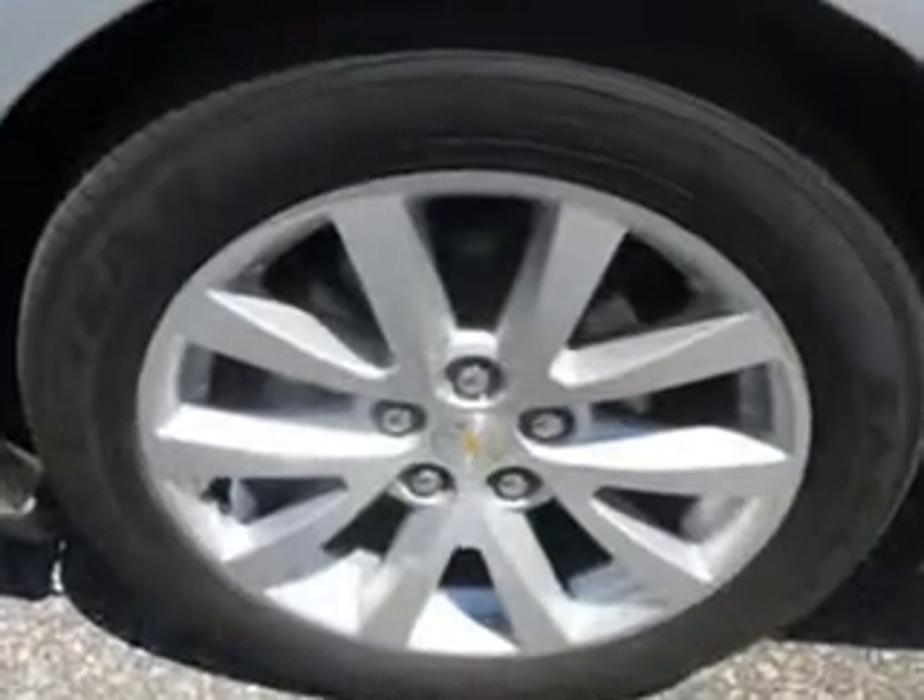Enjoy the drive and have peace of mind in this 2013 Chevrolet Malibu. See us at Patriot Chevy Buick GMC today.